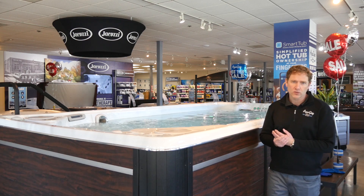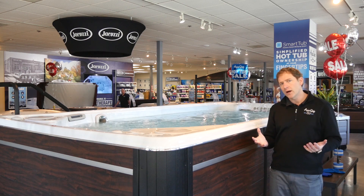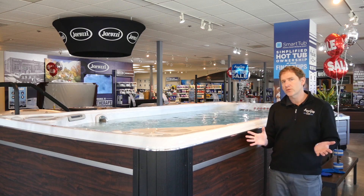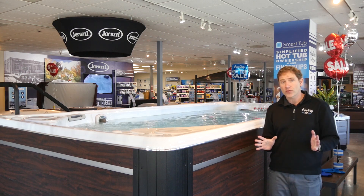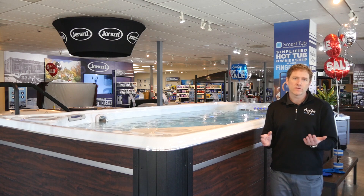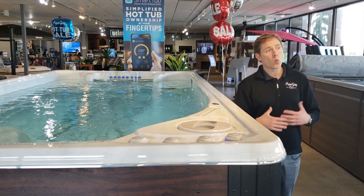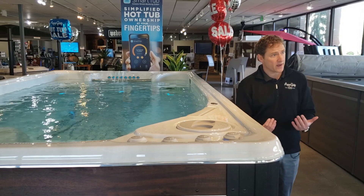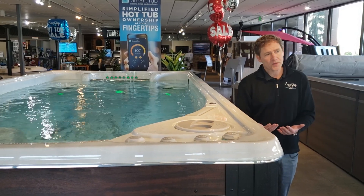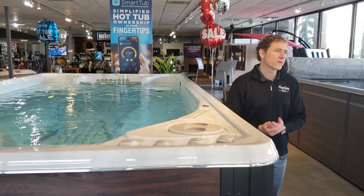It used to be that we would sell swim spas just for people looking to swim. But today, AquaQuip has grown into the largest swim spa dealer in North America, and we're excited to promote this product for a wide range of uses. We have just as many people using these for family time, water exercises, resistance band exercises, and water aerobics as we do for swimming.